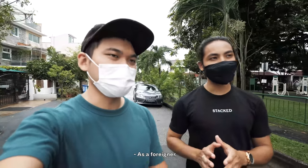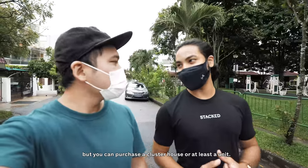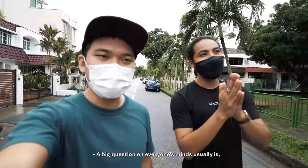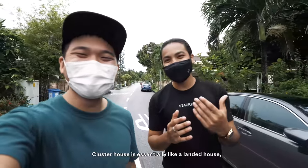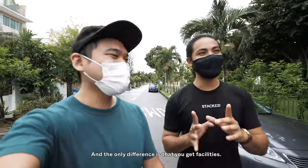As a foreigner, you're not allowed to buy a landed home in Singapore. But you can purchase a cluster house, or at least a unit. A big question in everyone's mind usually is: what's the difference between a cluster home and a landed house? A cluster house is essentially like a landed house. It's Strata title, and the only difference is that you get facilities.